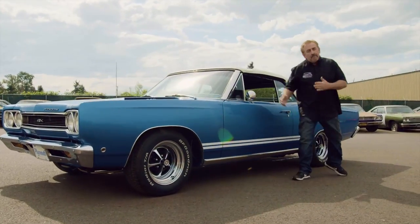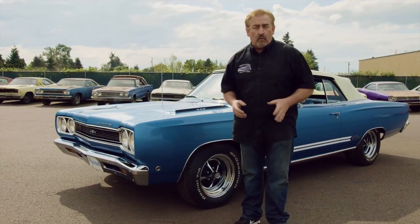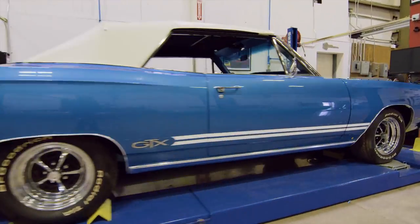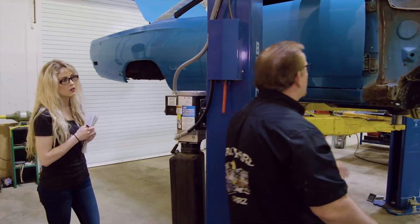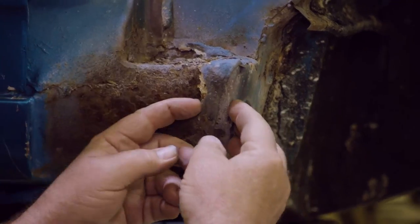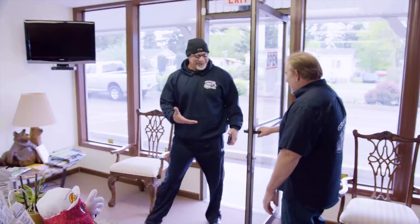This is the 1968 Plymouth GTX 440 Super Commando four-speed 354 Dana belonging to William Scott Goldberg. On this episode of Graveyard Cars, Mark shows Alyssa how pink can hide a multitude of sins — no matter how good they look on the outside. Until they come back from the dipper, you don't know what you have.